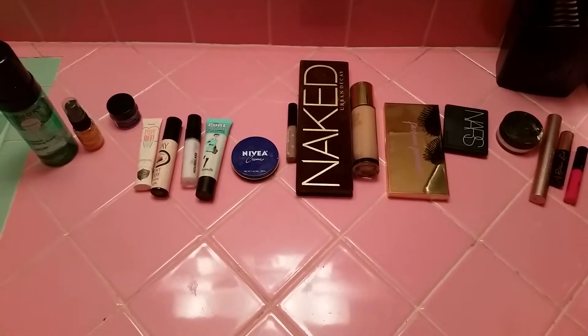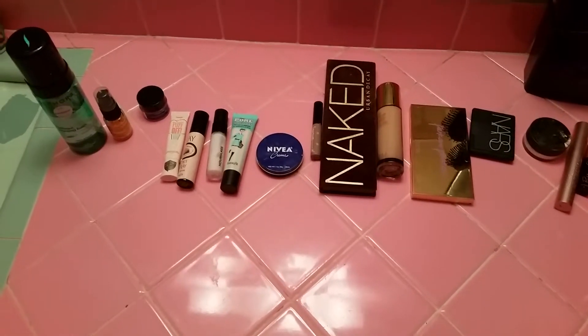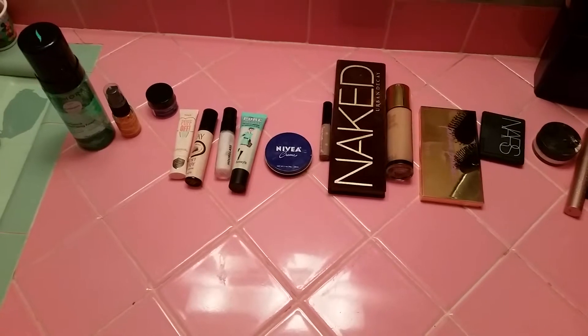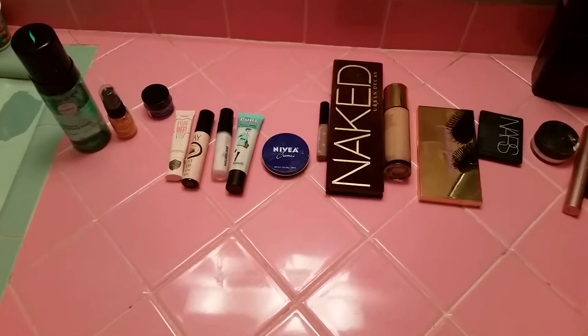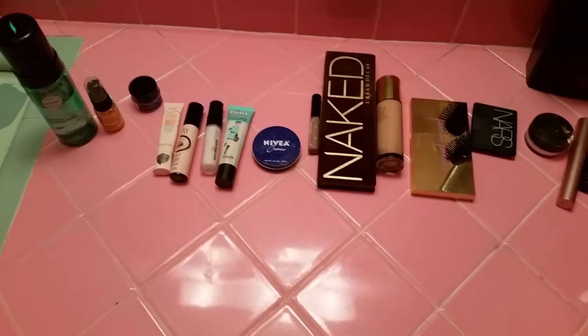Hey y'all, I was getting ready this morning and it dawned on me that I use a lot of stuff — like an excessive amount of products. So I thought I would go through my normal routine for the day and you can kind of compare it to what you do. Maybe I'm crazy compared to you, maybe I'm not, but let's do this.